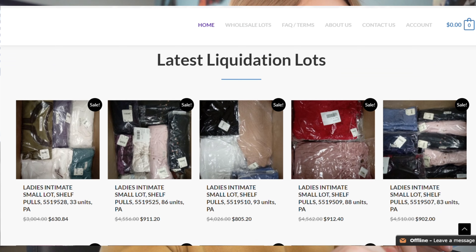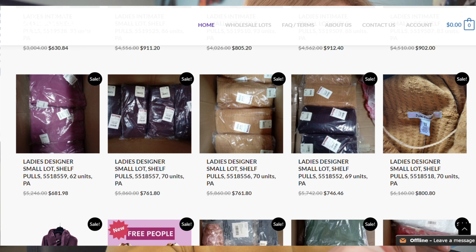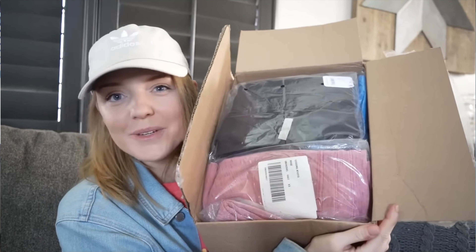Now let's look at some of the lots on Fox Liquidation's home page. You're able to see the latest and most recent lots posted — I notice a lot of different types of Free People lots. If you're hesitant about the thought of liquidation or maybe just having hundreds of pieces coming to your house, these Free People boxes are definitely the way to go. I have unboxed small lots with only about 20 pieces — a great start for those interested in liquidation who want to begin small.